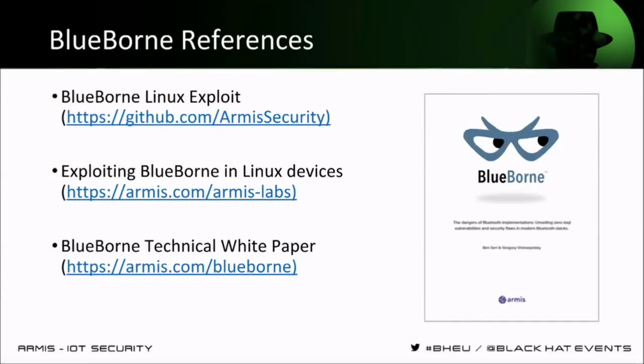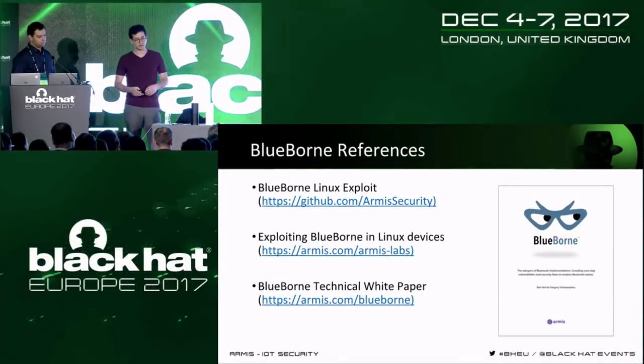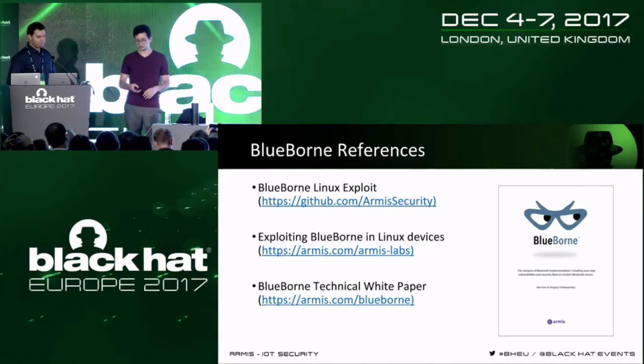We're going to upload just after the talk: the exploit codes for both the Echo and the Gear, the white paper on the exploits, and the previous technical paper already published that covers all the vulnerabilities in BlueBorne.